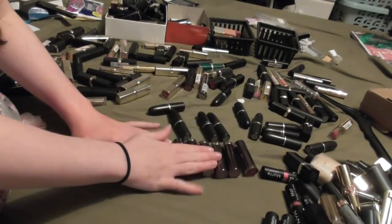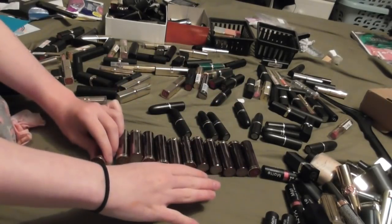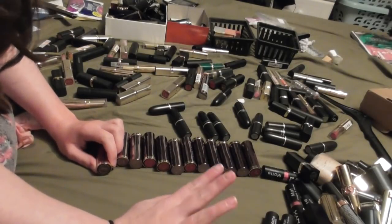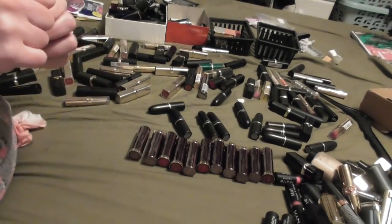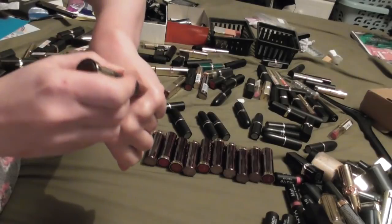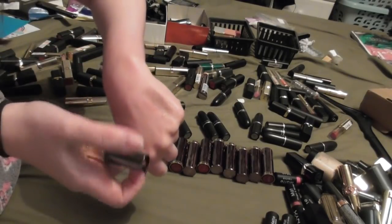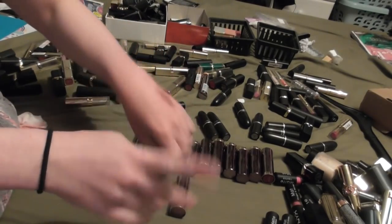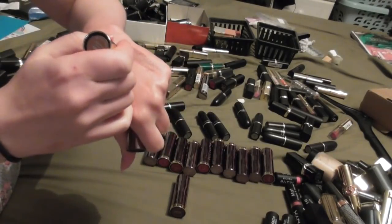Okay so here we have my Urban Decay lipsticks, which I was so super excited about when I got them - have I used them a whole lot? No, I haven't. So first of all we have Back Door, which is a metallic brownie colour. I kind of want to try that one on before I decide, so we'll keep hold of that for another year. We have Broken, which I know I like - it looks like it's going to be dark in the tube but it's actually really really nice.